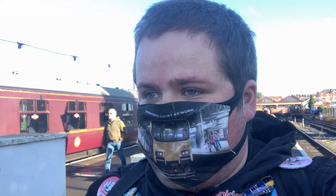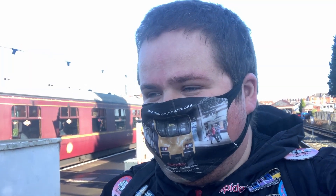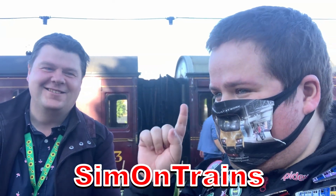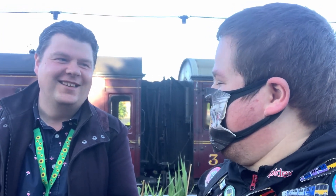As we wait for 1501 to depart to Bewdley on the Kidderminster shuttle, we are coincidentally joined by a certain YouTuber from the Bewdley area. He's going to do a marathon — he's going to be on eight locomotives today, including Hagley Hall and the 1501 to Bewdley. So do you feel lucky going on eight locomotives on the Severn Valley Railway? He feels lucky — you heard it from the man himself.